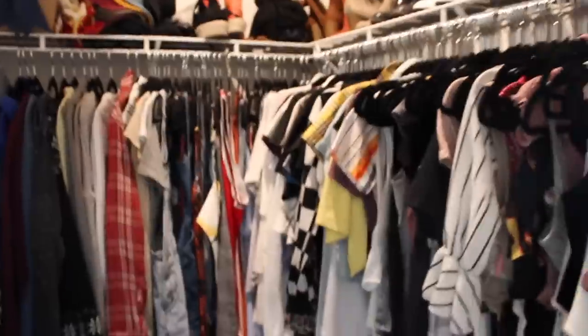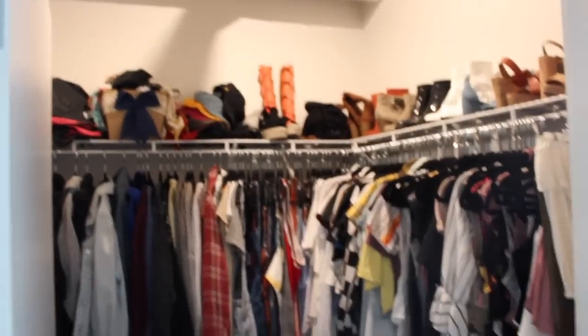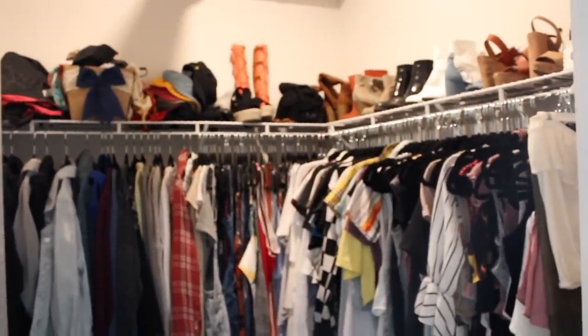Now I'm going to show you guys my closet right now. Fair warning, the lighting is kind of bad in here, but I'm going to try to make it work. This is my closet — it's a little walk-in.